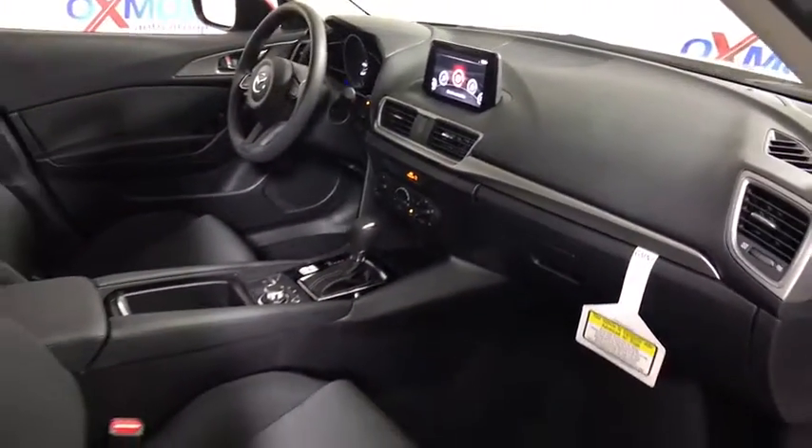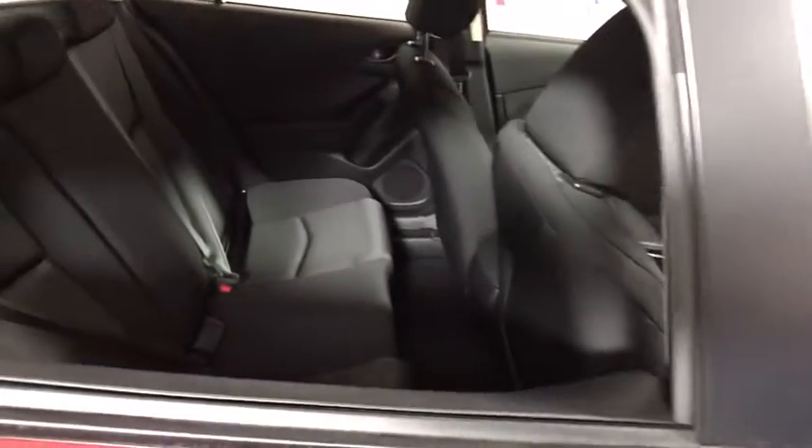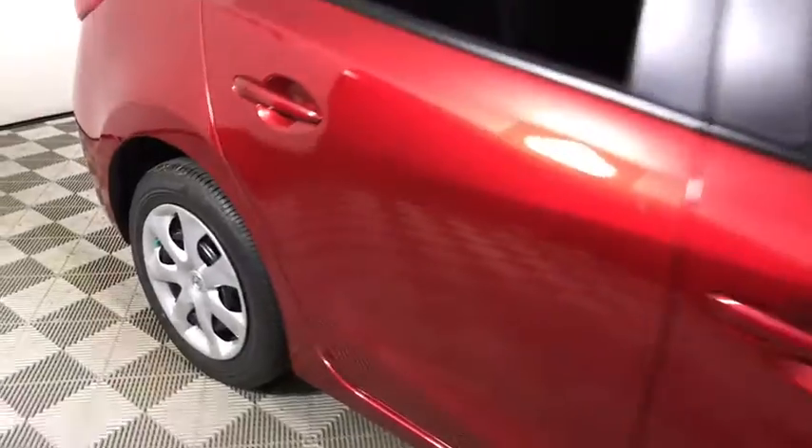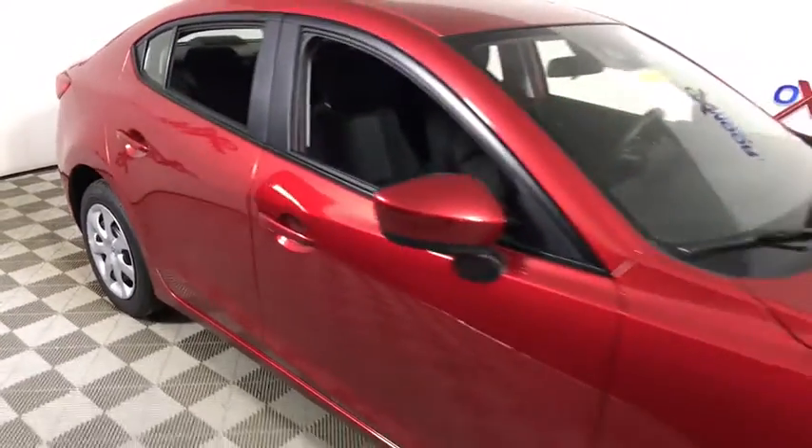Panic alarm, remote keyless entry, front bucket seats, tilt steering wheel, driver vanity mirror, cloth seat trim, front reading lamps, passenger vanity mirror, speed control.